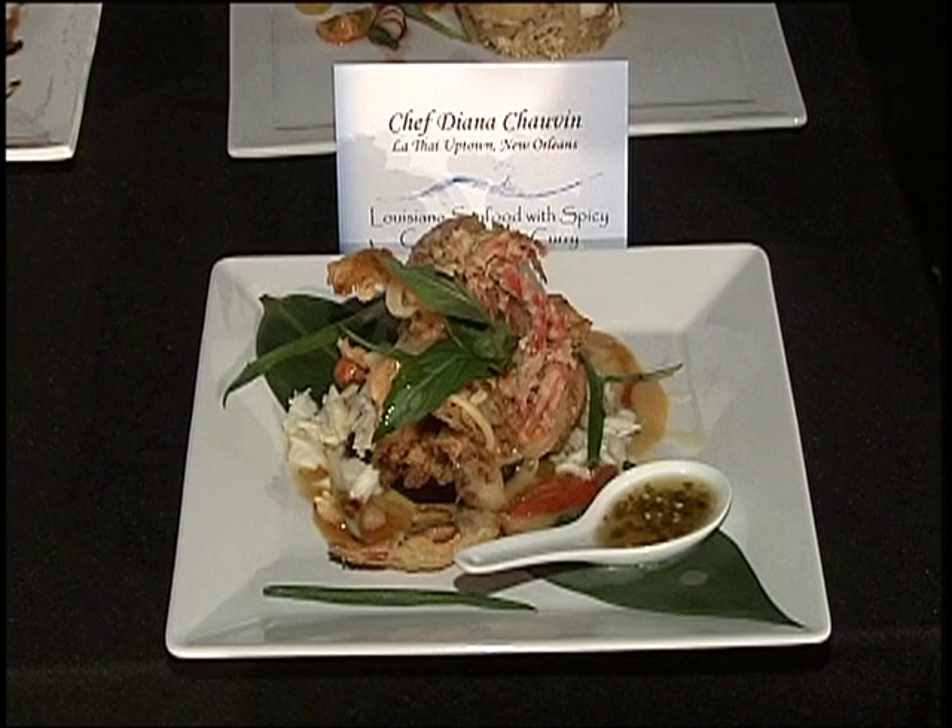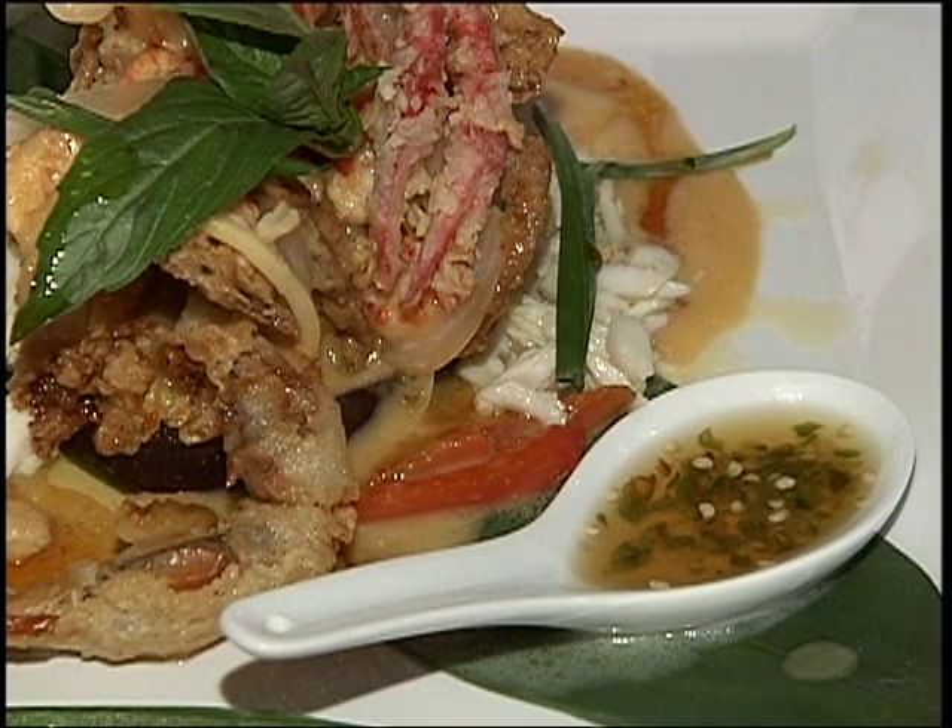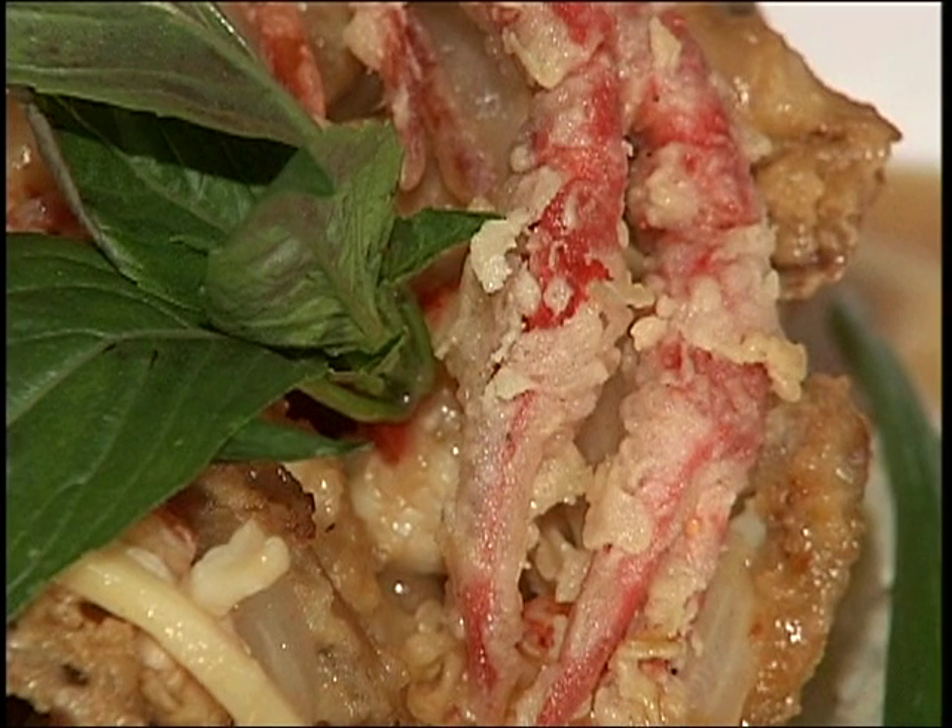What does Louisiana Seafood mean to you? Louisiana Seafood is everything — it's the greatest seafood in the world. I made a Louisiana Seafood with a coconut spicy green curry. It had jumbo soft-shell crab, soft-shell crawfish, jumbo lump crab meat, as well as fresh Louisiana crawfish tails.